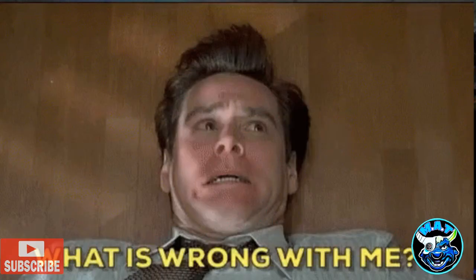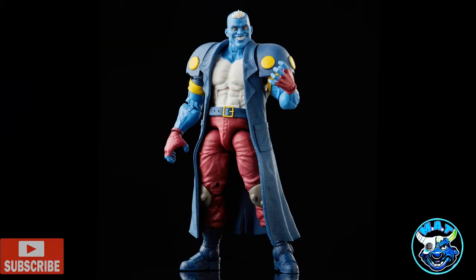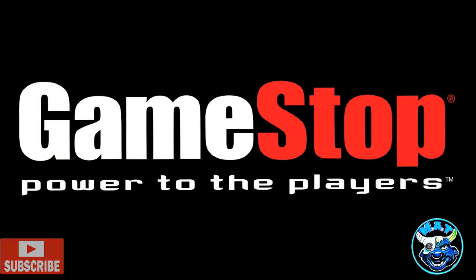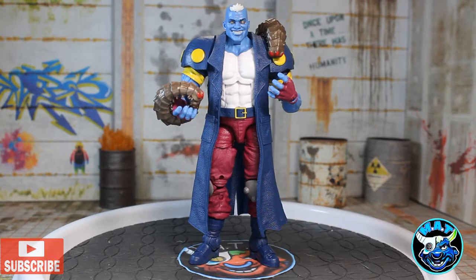I was thrilled. The figure that I wanted the most was Maggot — this figure looks incredible. I do have the rest of the wave pre-ordered at GameStop with a release date of August 8th, but patience is a virtue I don't have. So let's do it — let's check out this Maggot figure by Hasbro.